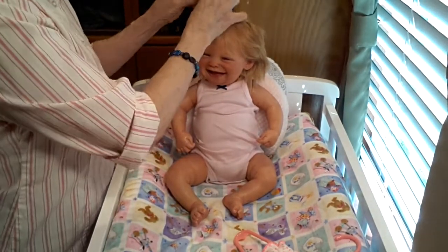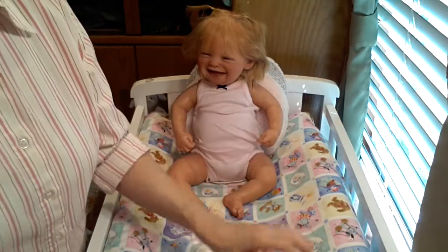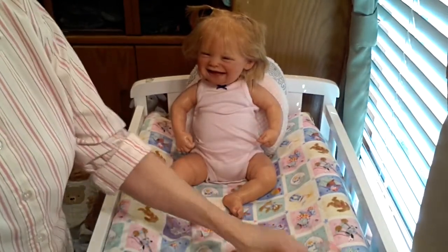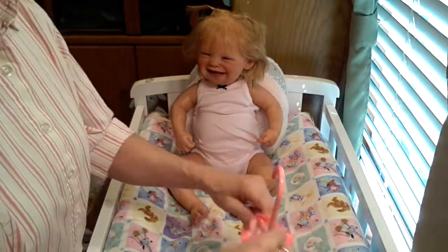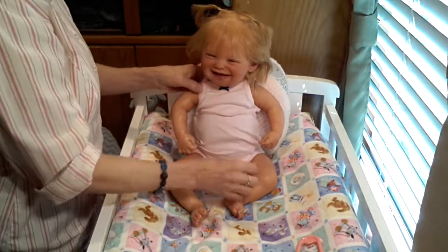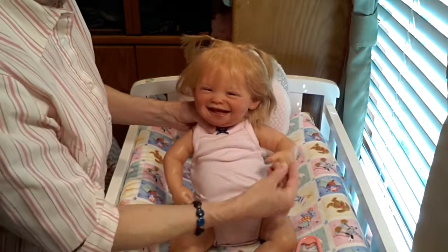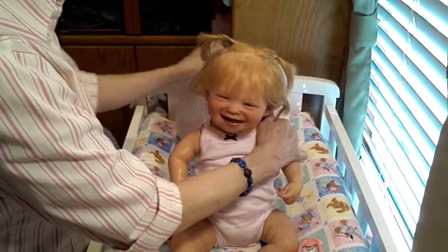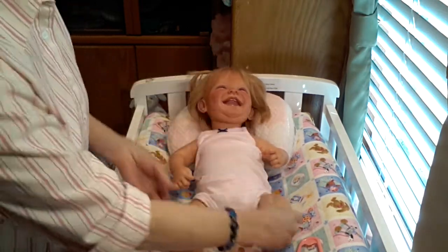I just realized that I forgot to bring Abby Rose's new bows. So I'll find some — when I get done here, I'll find some bows. Let's go ahead and get her little onesie off. Her little hands and her feet are so tiny. They're just so cute.